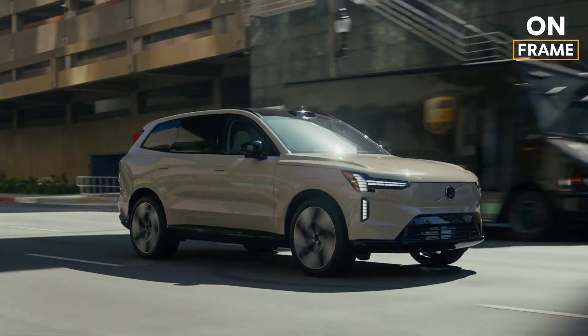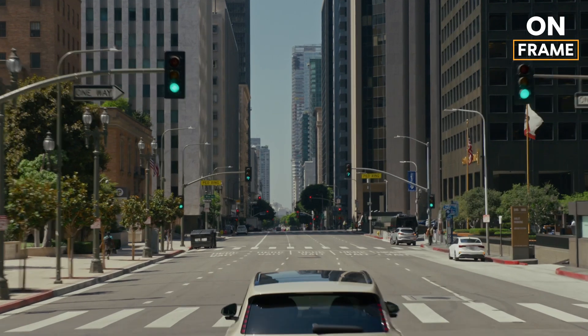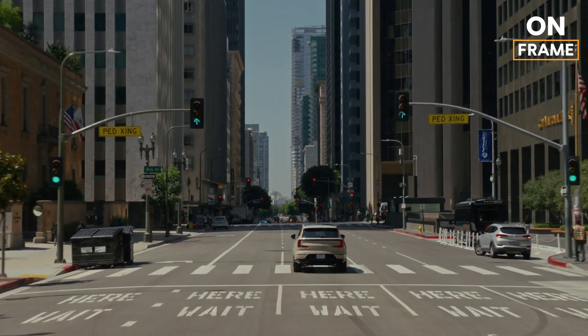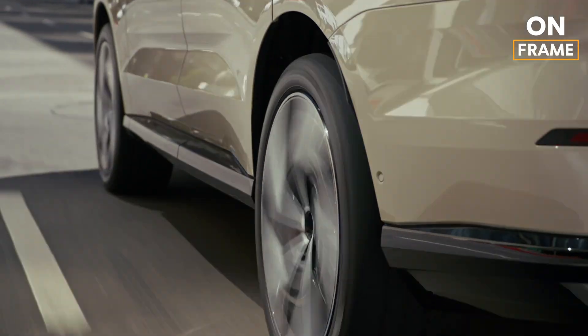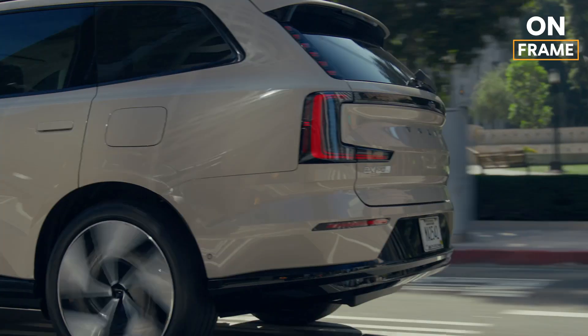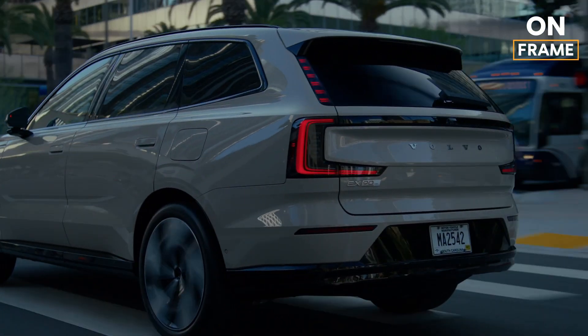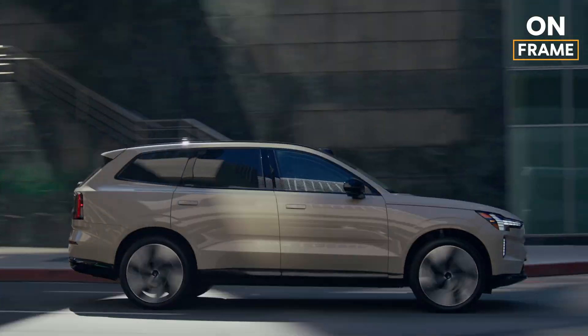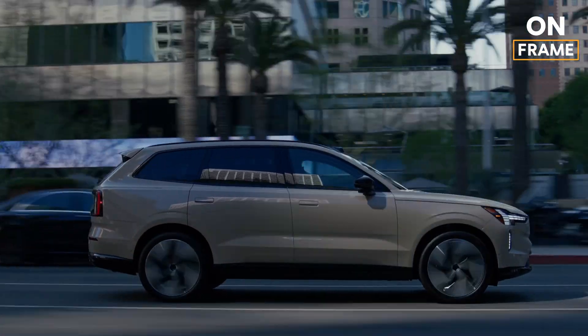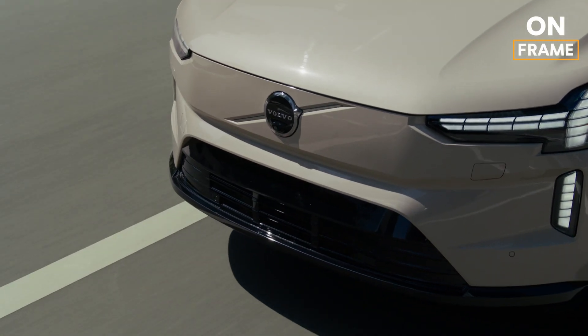Now that we've explored how the EX90 is made, let's take a closer look at the final product. This flagship electric SUV embodies Volvo's commitment to innovation, sustainability, and safety, and it's packed with features that set it apart in the electric vehicle market. The EX90 features a clean and modern design, with Volvo's signature Thor's Hammer LED headlights and a closed front grille, optimizing aerodynamics for improved efficiency. Every line and contour reflects Volvo's Scandinavian heritage, blending minimalism with functionality.